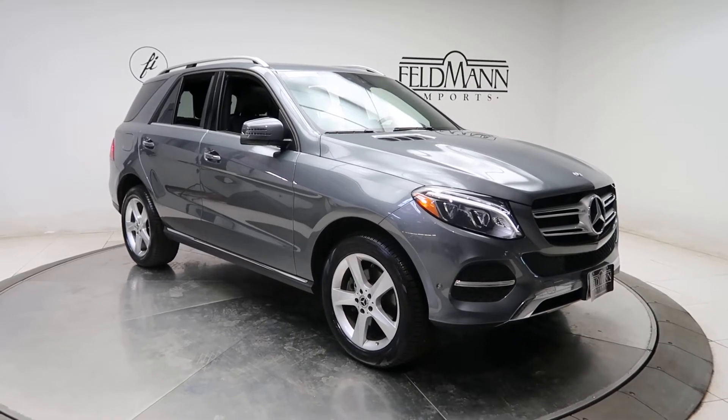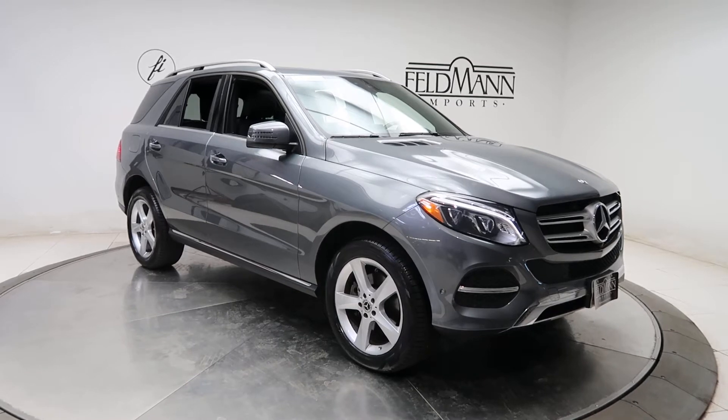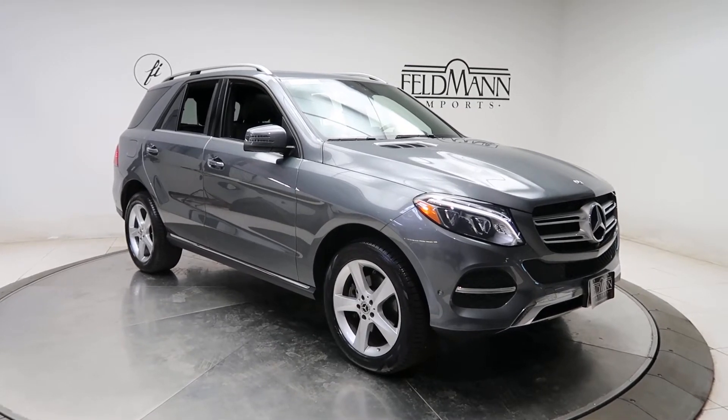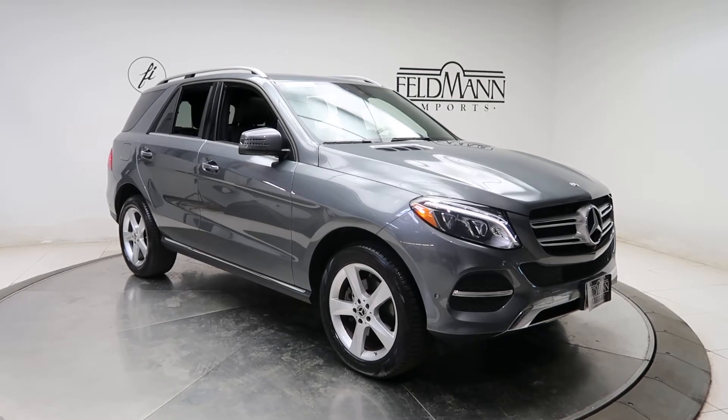Hey, how's it going everyone? This is Chris from Feldman Imports. Today we're taking a look at a certified pre-owned 2018 GLE 350 4Matic. This one's a Selenite Grey Metallic. Underneath it's a 3.5 V6 pushing out 302 horsepower and 273 pounds of torque.